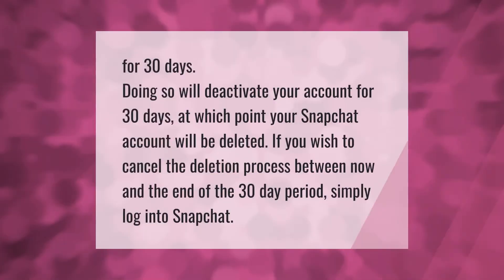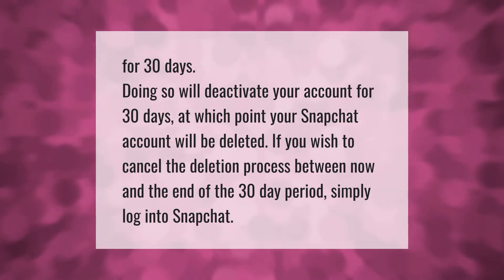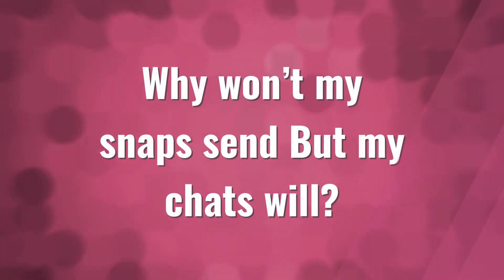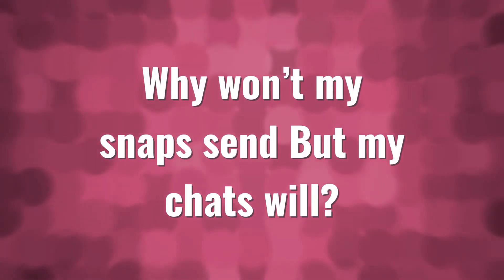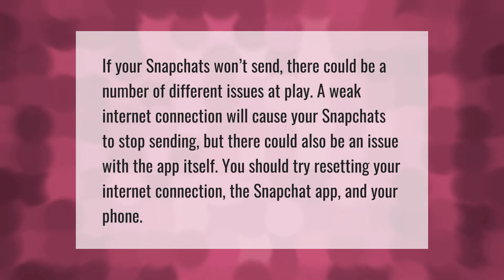Doing so will deactivate your account for 30 days, at which point your Snapchat account will be deleted. If you wish to cancel the deletion process between now and the end of the 30-day period, simply log into Snapchat.